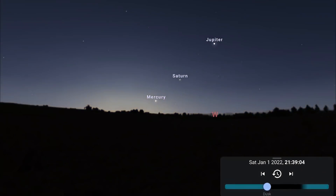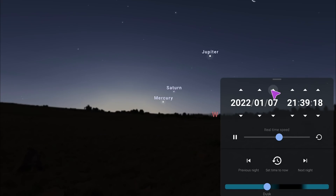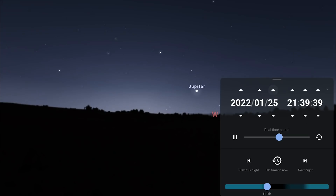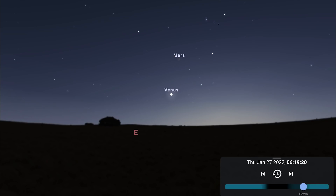Coming back to the evening skies facing west, it's very difficult to see Venus from the southern hemisphere, but you can easily spot Mercury, Saturn and Jupiter. Night by night you'll notice Mercury climbing higher and closer to Saturn, reaching greatest eastern elongation on the 7th — when it's furthest from the sun in the sky — and then Mercury and Saturn sink down and become lost in the evening twilight, leaving just Jupiter at the end of the month. Facing east in the morning skies towards the end of the month you'll find Mars and Venus, as Venus has passed into the morning skies and joins Mars.